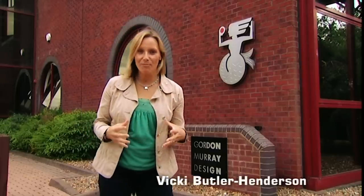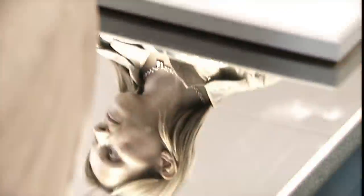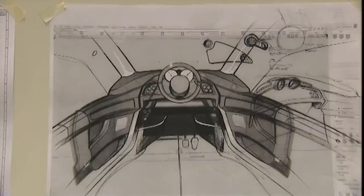Today is a very special day. We have been invited inside this building to see what could be the biggest motoring story ever. This unassuming building is in fact petrolhead heaven — the inner sanctum of legendary car designer Gordon Murray. He says he's designed the car of the future, and we believe him.